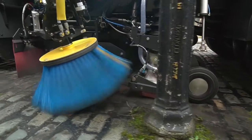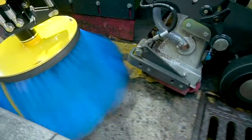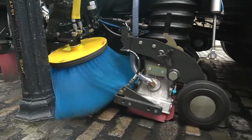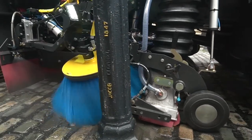Vera Brush provides infinitely variable positioning of the channel brush. Vera Grab gives the driver greater control of the nozzle aperture to maximize the airflow. Trailing brush arms have a kickback feature as standard, protecting both the sweeper and street furniture.